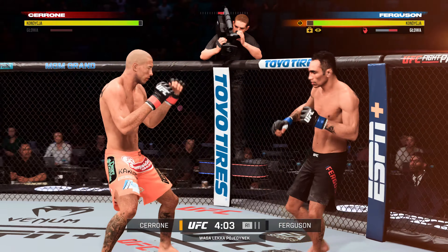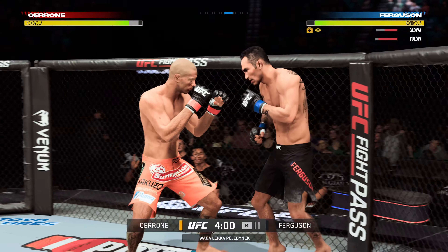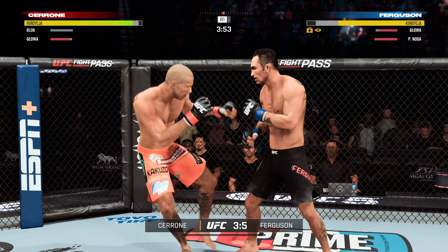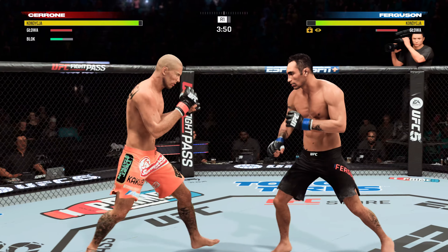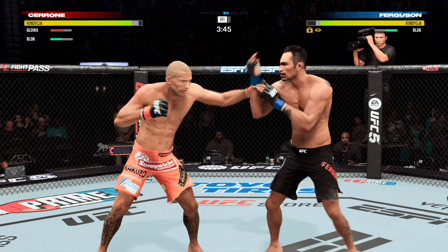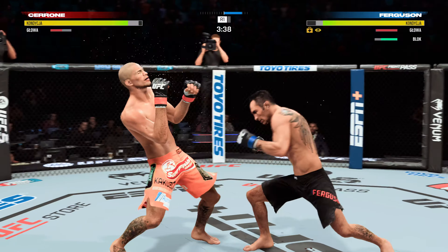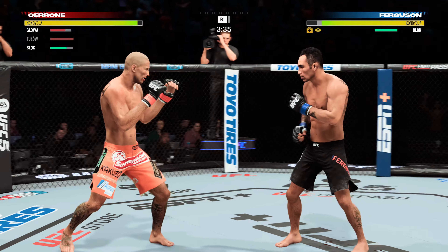He lands a head kick and now his opponent is in a world of trouble. Such a sneaky head kick — he did not recognize it coming high. And now he's got a hurt back. Big elbow, nice punch there in the clinch. Frantic pace early on to this one.